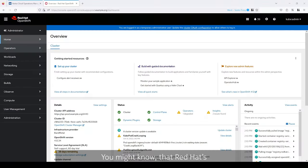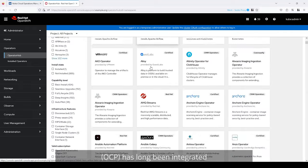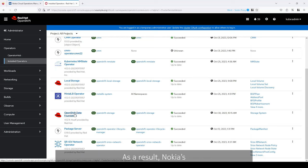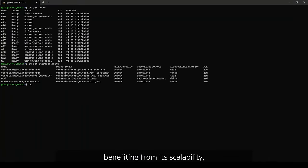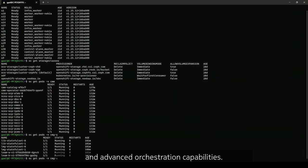You might know that Red Hat's OpenShift Container Platform, OCP, has long been integrated into Nokia Core Network's solution as a third-party component. As a result, Nokia's core CNFs are already running on OCP, benefiting from its scalability, flexibility, and advanced orchestration capabilities.